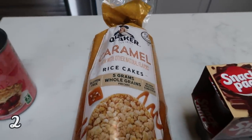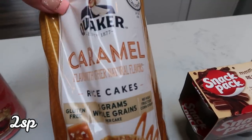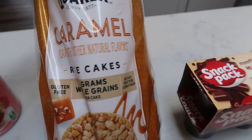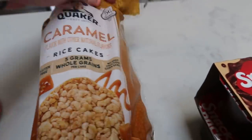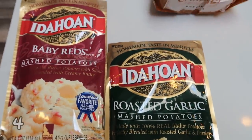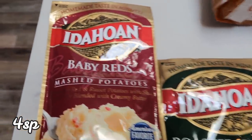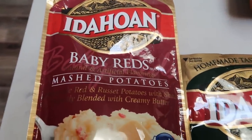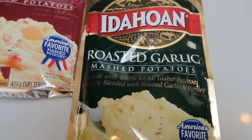I also grabbed some caramel rice cakes. I have a little dessert item that I wanted to make, but unfortunately they were out of the other part of my dessert, so I'll explain that. I did grab some caramel rice cakes and two more packages of the Idahoan potatoes. I love these — they're so delicious and so low points. My favorite is the baby reds, and then I like the roasted garlic second. So I grabbed two packs of that.